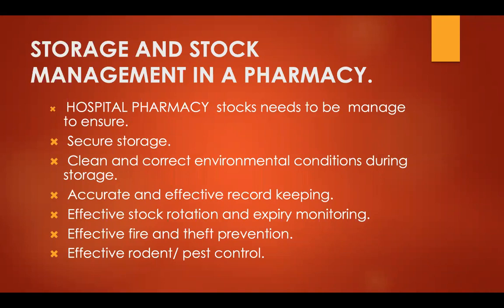Rodent and pest control is another concern. Since many pharmacies are on the ground floor, rodents and pests can enter and destroy medicines stored there.